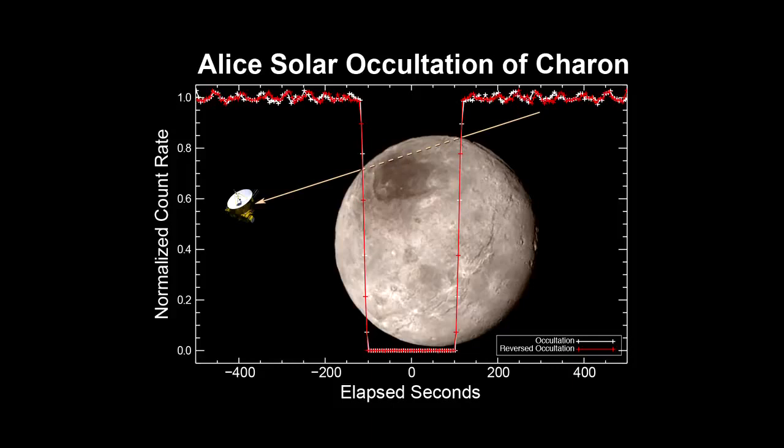We just got the summary data down in the last few days. We don't yet have the full spectral data set — we won't have that until September. The yellow line represents the path of the sun as seen from the spacecraft moving behind Charon, just clipping the northern regions of the moon, exactly as planned. As you clip on either side of the body, the light level from the sun plummets straight to zero — just a square wave, telling us that Charon has much less atmosphere than Pluto, if any.